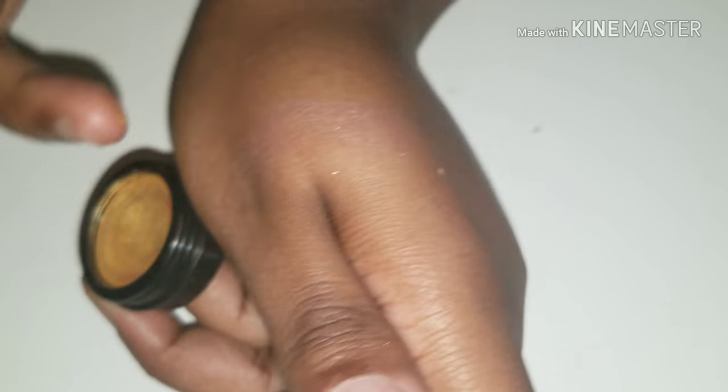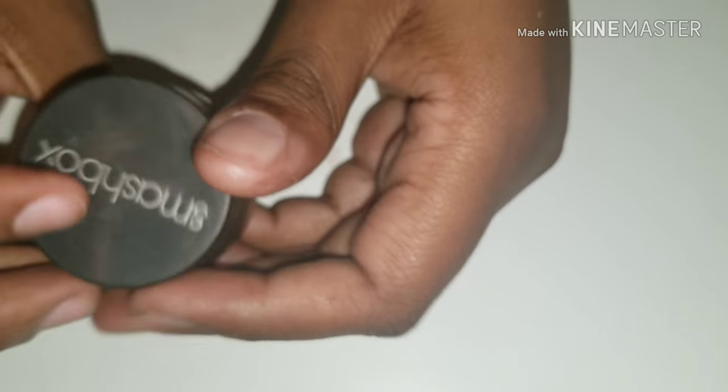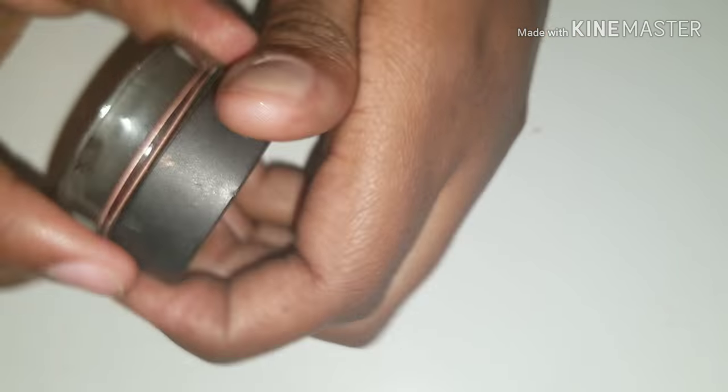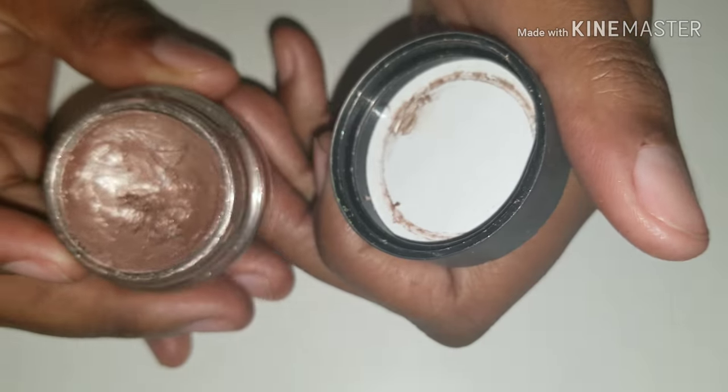I'll swatch this one for you guys — it's very, very sheer but it is very pretty. And I got my Smashbox Limitless — this is the 15-hour wear cream shadow.